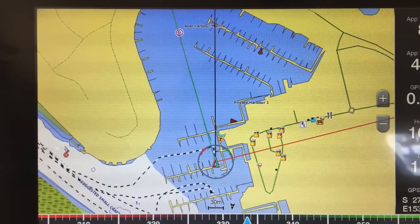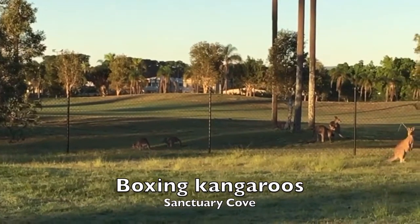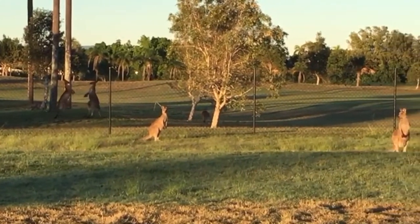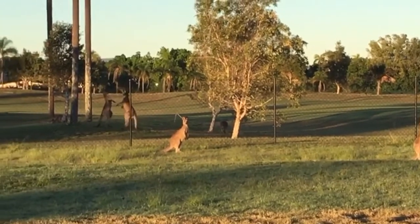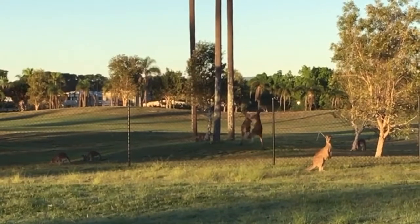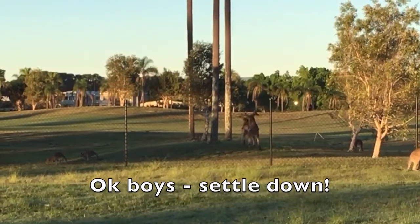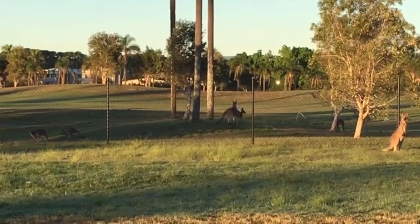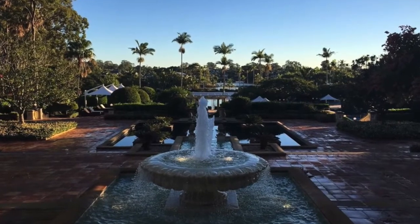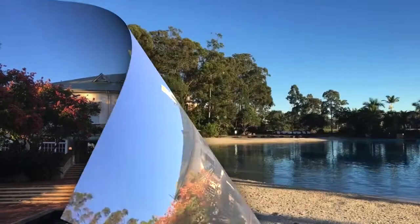On the 2nd of June we headed to Sanctuary Cove for Ellen's birthday weekend. Darcy, Ellen and the girls arrived on Friday evening and this is where they stayed at Sanctuary Cove Resort, with beautiful facilities.